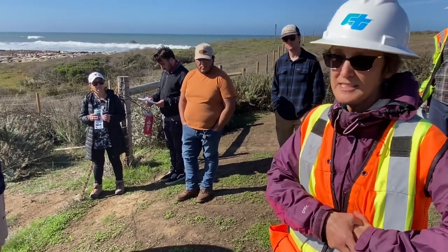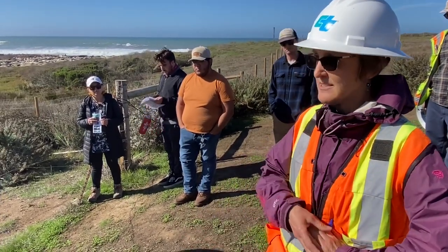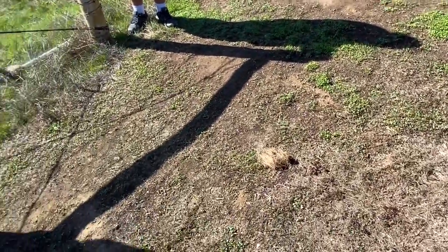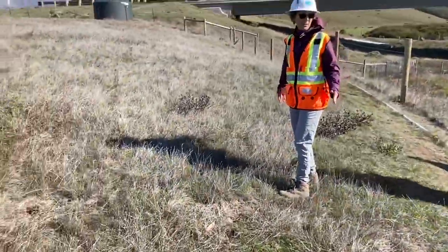This is year three that we've been trying to restore this and we've put so many different things in to try. This will be the third reseeding we're going to do — the construction contract for the restoration phase is ending this winter. We're hoping it works. That's the first stop on the tour — this is more of the natural habitat that was here before the highway.